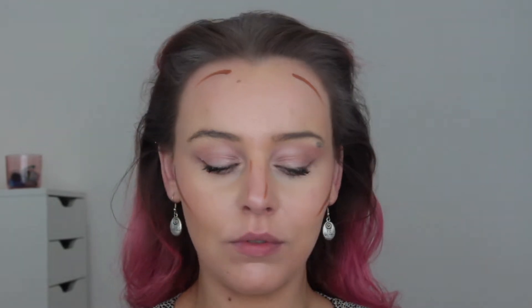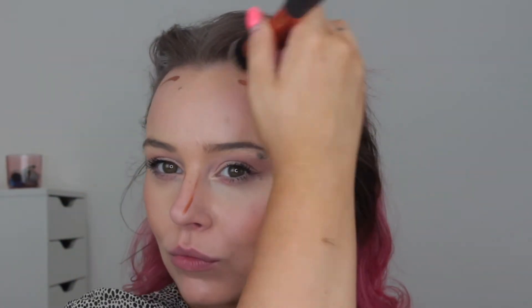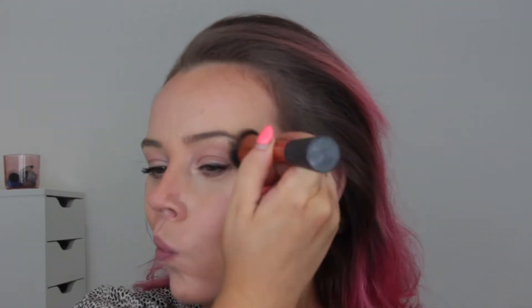I spray some priming spray — kind of like a setting spray — to loosen up the makeup on my skin. Then I add in some Nip and Fab concealer in a darker shade, I think it's 09, which I've always found works really well as a contour. I just buff that in with a brush at the usual contouring places to fluff it out and give me that extra bit of color.